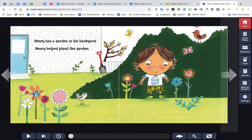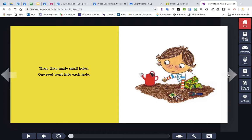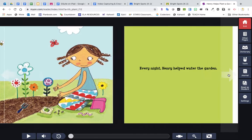Henry has a garden in his backyard. Henry helped plant the garden. First he helped mom and dad dig up the ground. Then he made small holes. One seed went into each hole. They planted vegetable seeds and flower seeds.